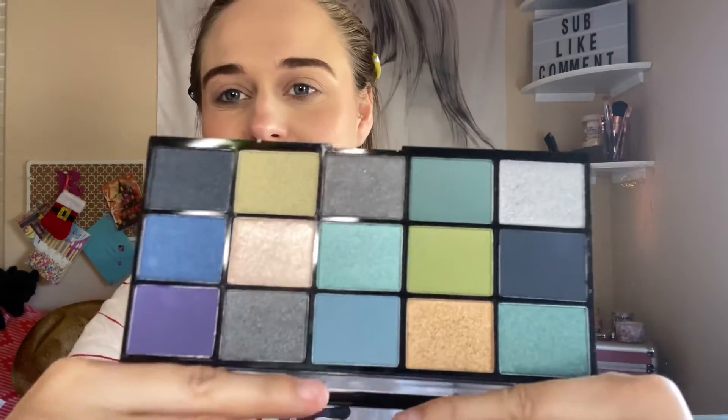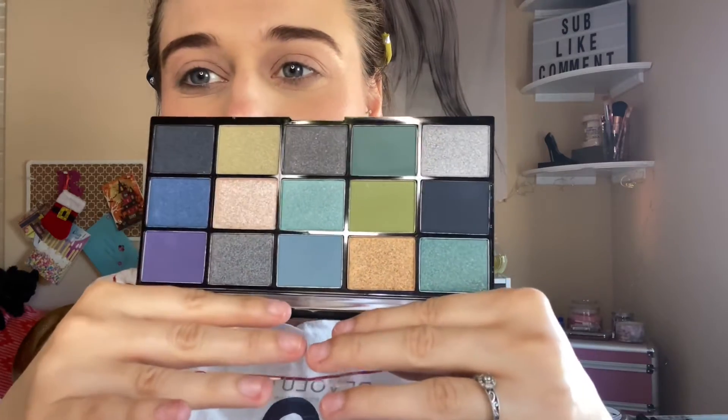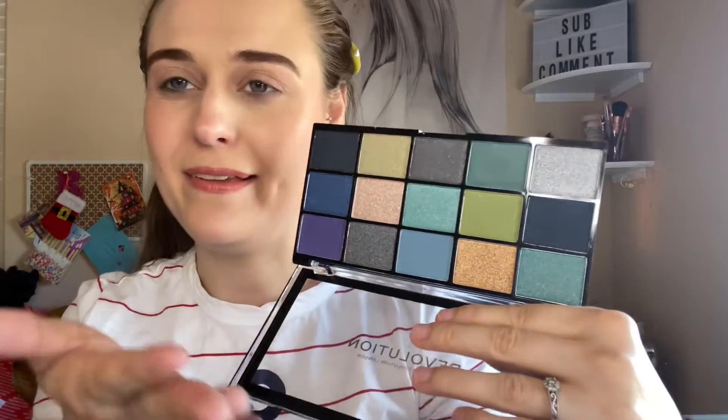This one is from Valentine's Day — my boyfriend got it for me. I always wanted a blue rose, so I got a blue palette, and that's what I'll be playing with today.